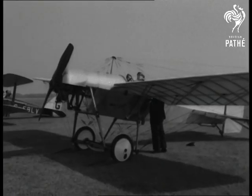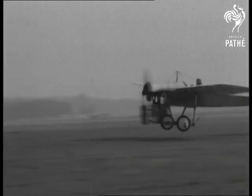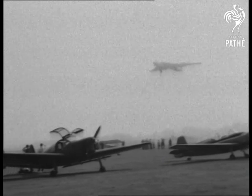Representing the string and chewing gum age of 50 years ago, a 1912 Blackbird — and it's going up. A Victor bomber.